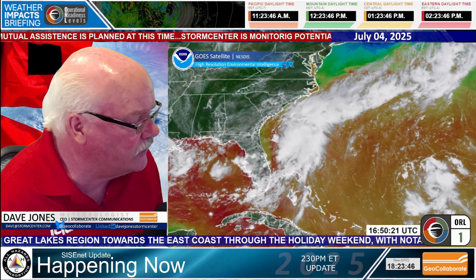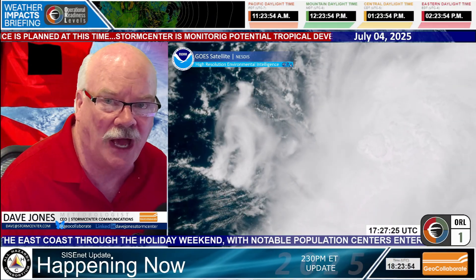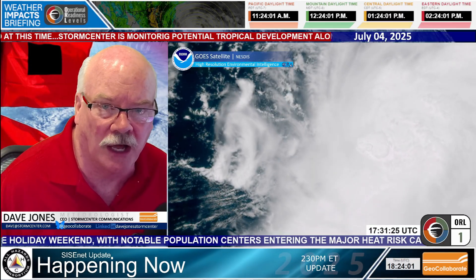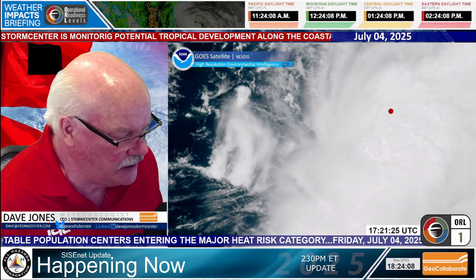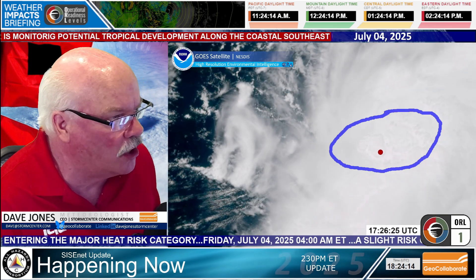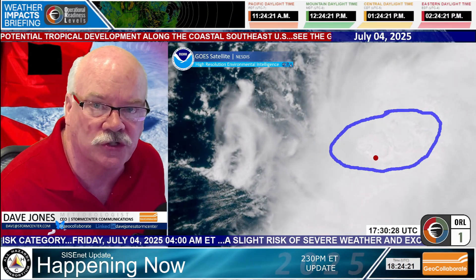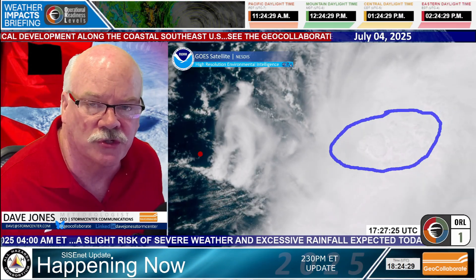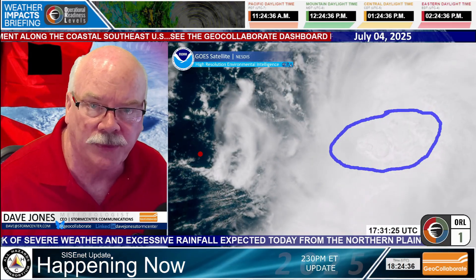Going closer in to see the one-minute satellite imagery from this system. It's not really named yet — 92L is the invest number, which means the model data can focus in on it and run model runs over it. Looking at what this looks like, this area here is close to the center. These are a lot of bubbles coming up — strong thunderstorm activity that is developing. It's slightly east of the center of the storm, and there is not much in the way of cloudiness or wind or storms to the west of the storm.